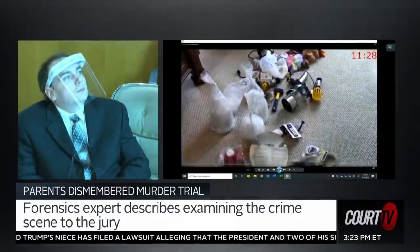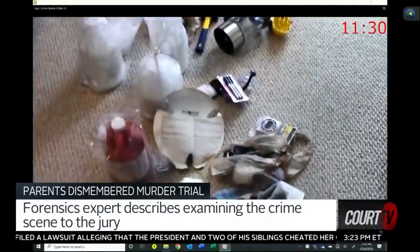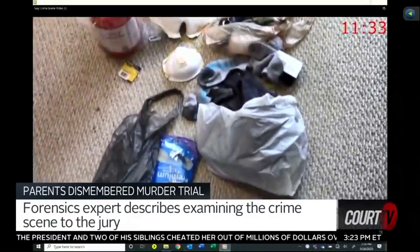You can see the bag moving right there and the breeze being put off from the heater. It was turned on very — I think at the highest setting it could go.